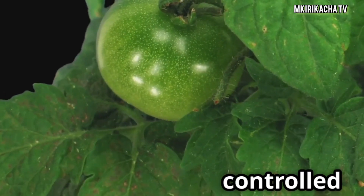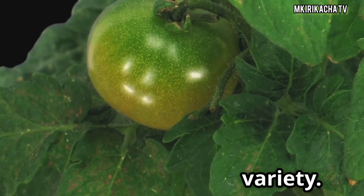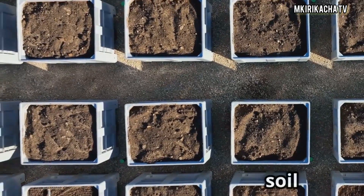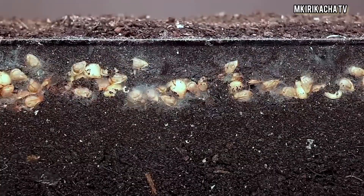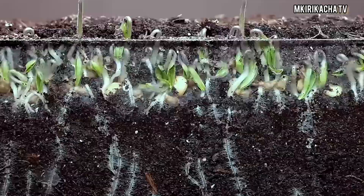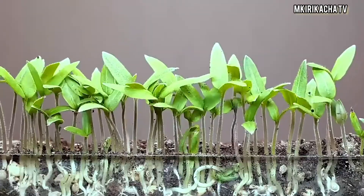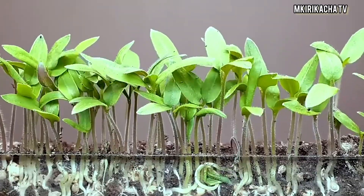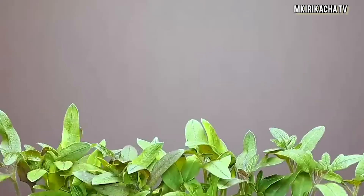Each has its claim to fame, but which one delivers real results for tomato seedlings? We created a controlled experiment using uniform tomato seedlings of the Moneymaker variety. Each plant went into identical pots with the same soil mix. Each fertilizer was applied based on recommended rates. Watering was consistent, no additional nutrients added, and indoor lighting and temperature were kept stable. We tracked three key metrics over 14 days: height increase, leaf size and number, and color and stem thickness. No guesswork — just cold hard data.